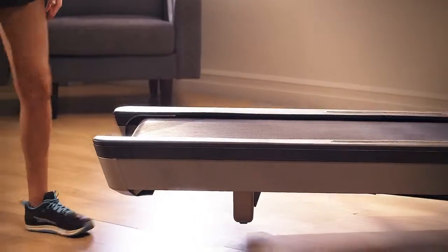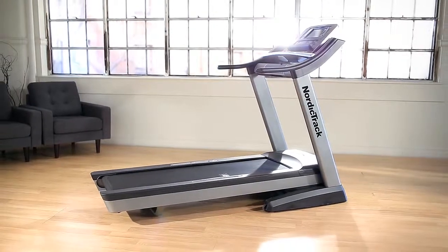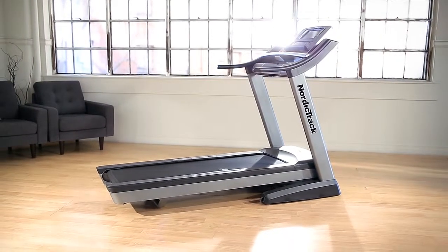At NordicTrack, we offer a lifetime warranty on the frame and motor to protect you and your investment for years to come. NordicTrack. The science of weight loss. Perfected.